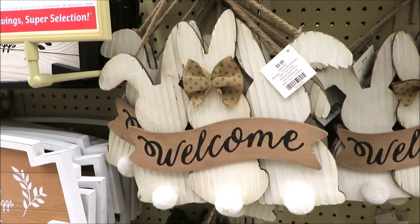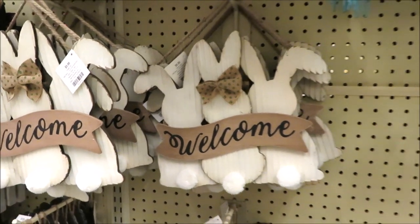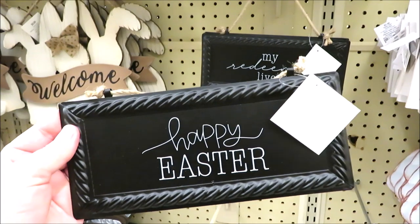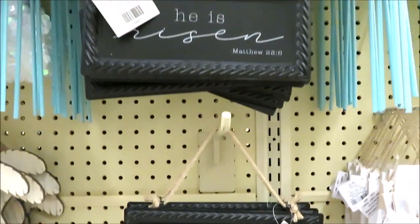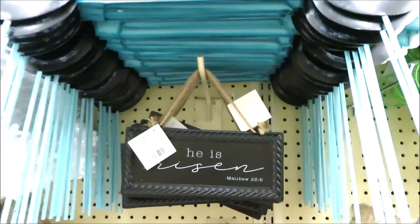For $9.99, they have the little trio of bunnies with Welcome on them. At first I thought it was just this version in Happy Easter — they're $6.99 and they are $10. But it also comes in My Redeemer Lives and He is Risen. Those would be great additions to a tray or to a wreath.